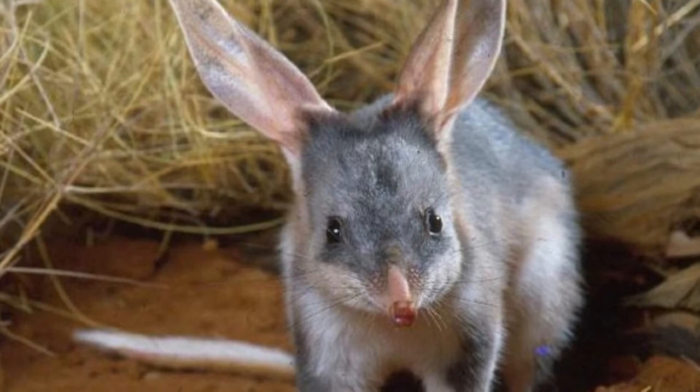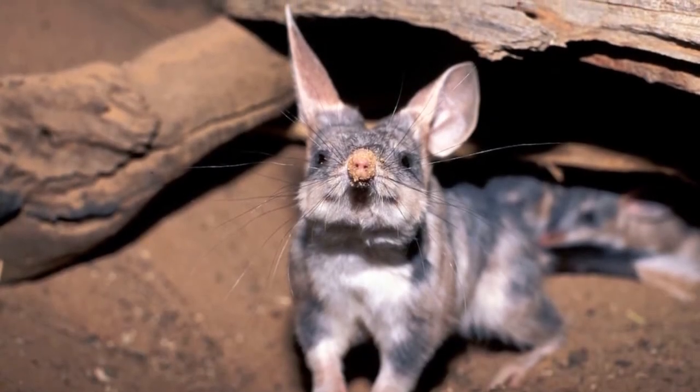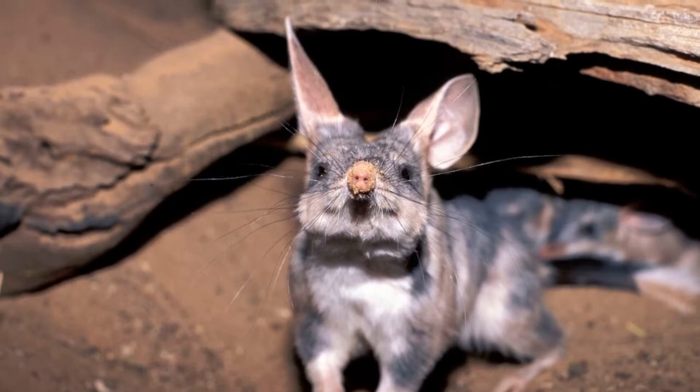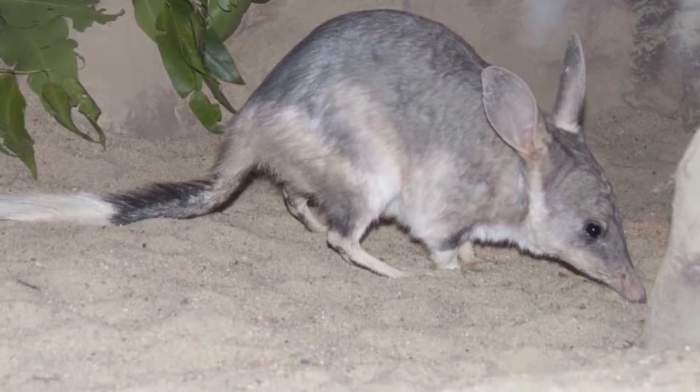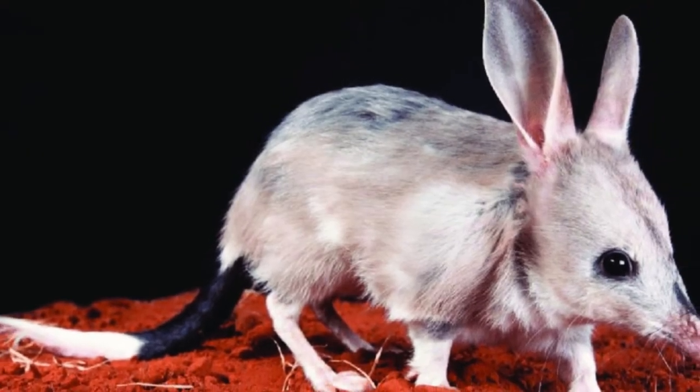An omnivore that looks somewhat like a rabbit with its huge ears, and somewhat like a possum with its long tail and long snout, this nearsighted little animal comes out at night to hunt and forage. Considered an ecosystem engineer, the bilby digs pits as it looks for food.